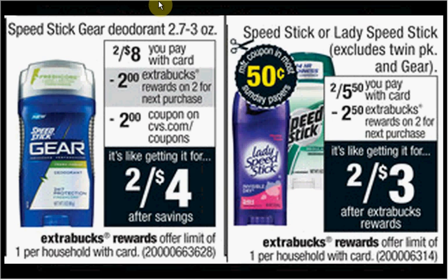The Speed Stick or Lady Speed Stick and the Speed Stick Gear are two separate deals. The deodorant and antiperspirant is on sale. If you get the regular Speed Stick or Lady Speed Stick, it's 2 for $5.50. There's a buy one, get one free coupon in your Smart Source of January 17th. If you bought two and used the coupon, you'd pay $2.75 out of pocket, get the $2.50 back. It'd be like getting each thing for $0.13.